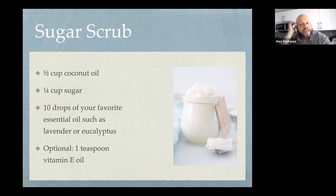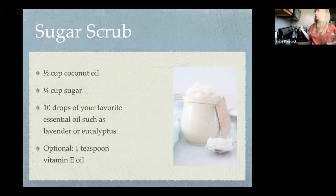You can use other oils besides olive oil — like avocado oil or coconut oil, which we'll use in the sugar scrub coming up. They're all great. Just don't use vegetable oils like canola oil.